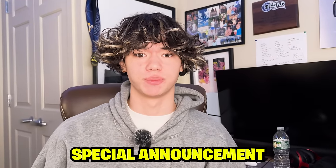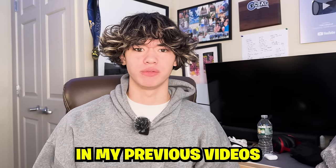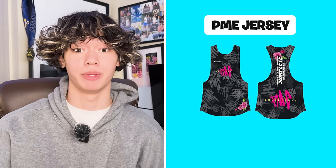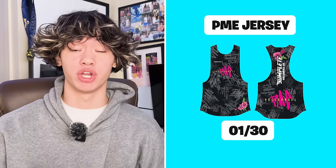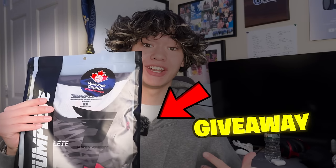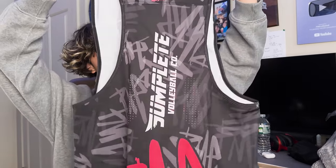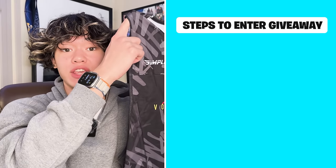Before we hop into the video, I have a special announcement to make. As some of you guys might have seen in my previous videos, I have created a PME volleyball jersey that is super limited in addition. There are only about 30 that have ever been made. So what I'm going to do is run a giveaway for one of these limited edition PME volleyball jerseys. If you want to have a chance to win this giveaway, here are the steps.